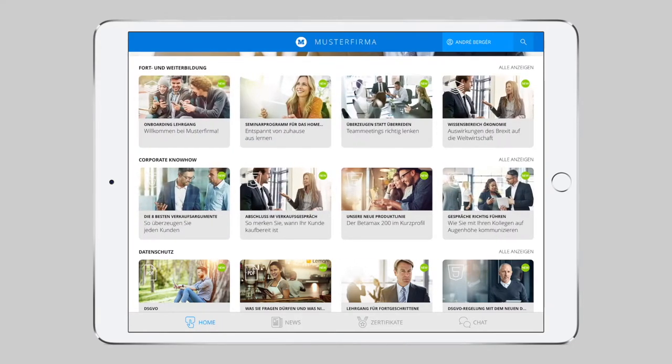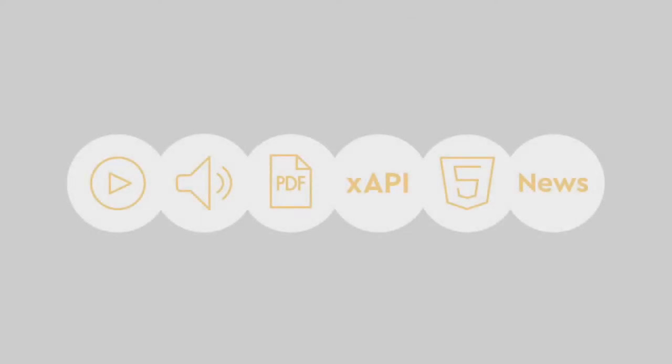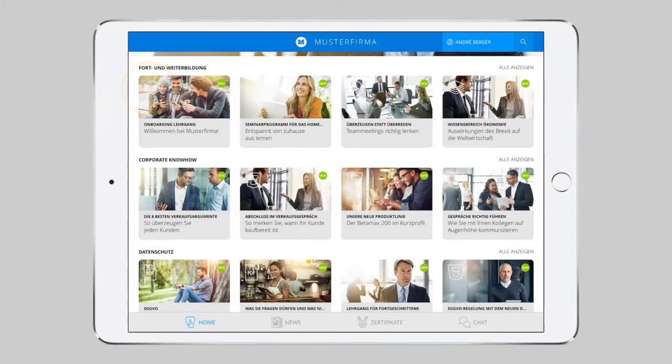Of course, Lemon can display all file formats necessary to convey knowledge and information: videos, podcasts, PDFs, WBTs, SCORM and HTML5 content. The symbols indicate the file format.